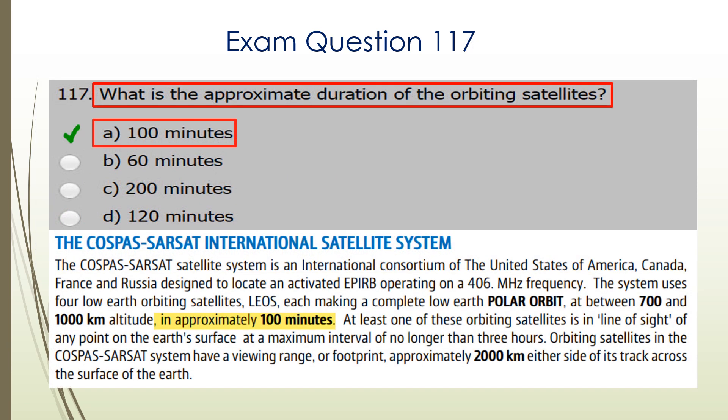Question 117. What is the approximate duration of the orbiting satellites? A is the correct answer: 100 minutes. There's the explanation again taken from the handbook.